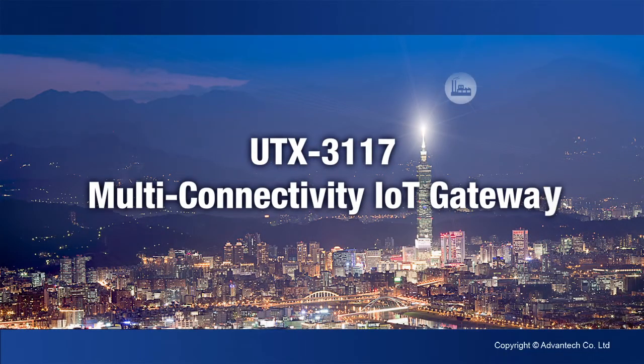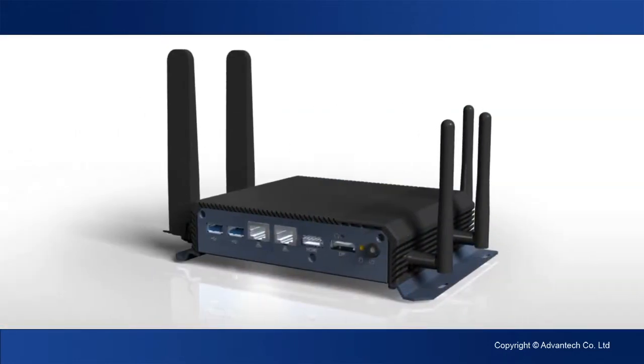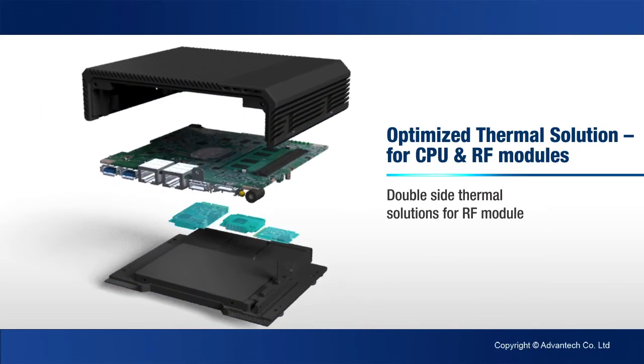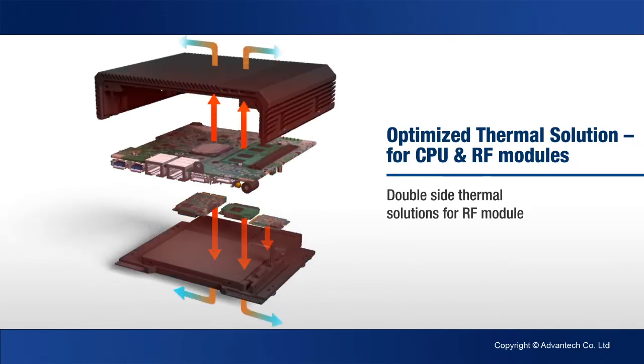Advantex UTX3117 Multi-Connectivity IoT Gateway enhances IoT connectivity. In addition to the latest Intel processor technology for high CPU and graphics performance, the UTX3117 features three RF module expansion slots to provide application flexibility. It has a double-sided thermal solution to support operation across a wide temperature range.